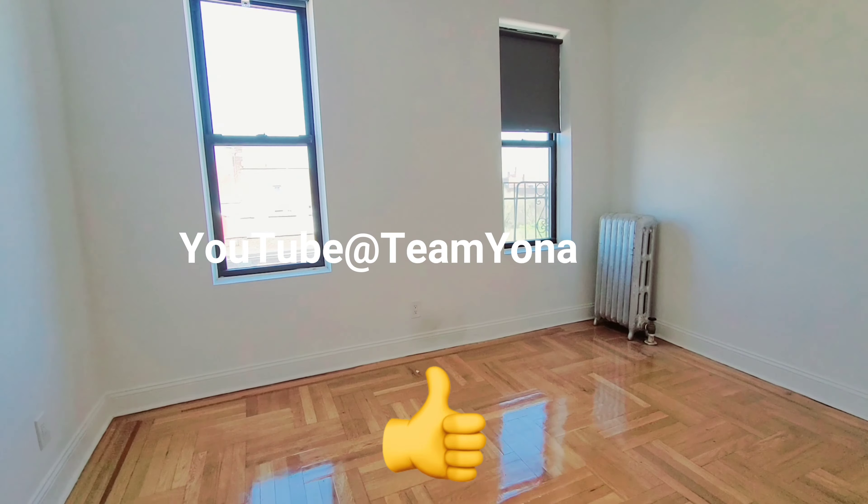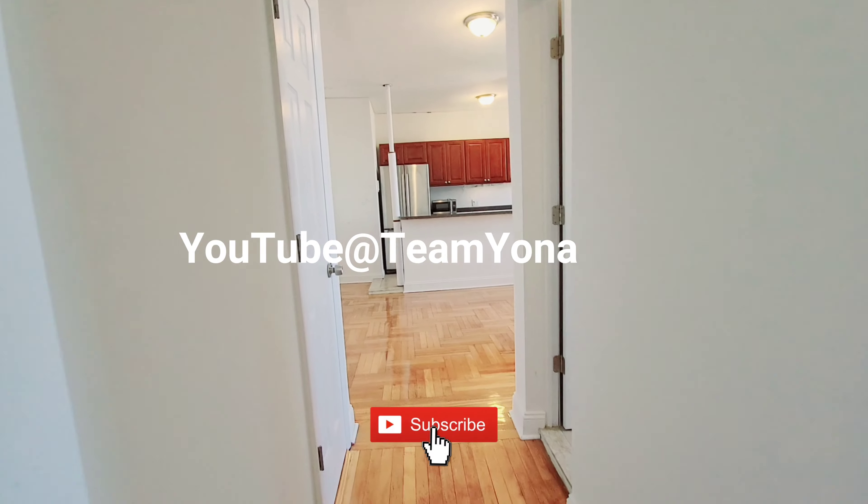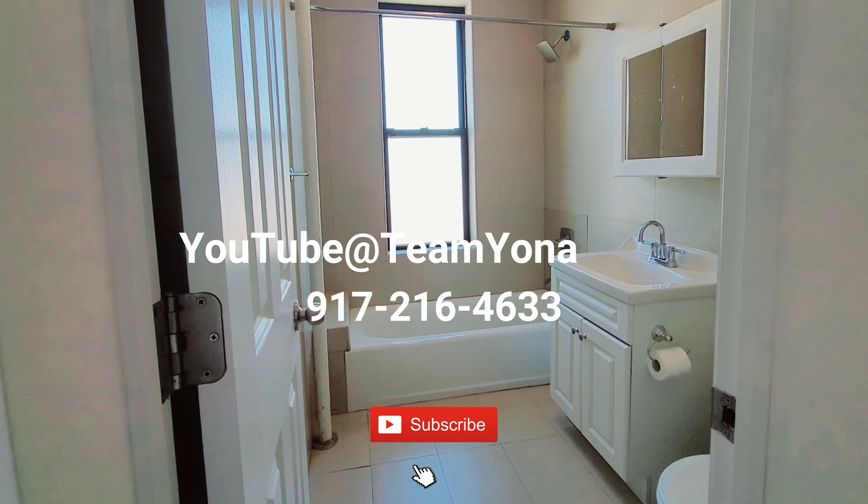Please give me a call at 917-216-4633. I look forward to showing you this amazing, really pretty apartment off of 18th Avenue on Ocean Parkway.